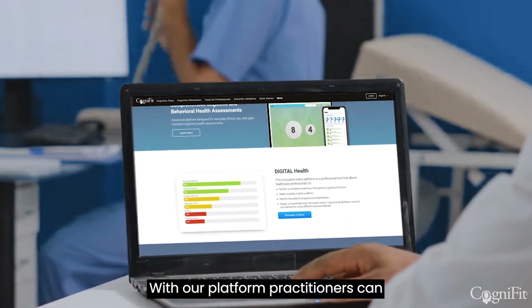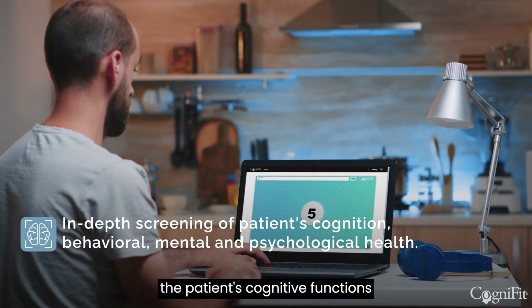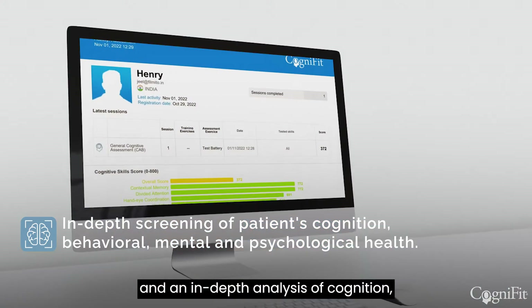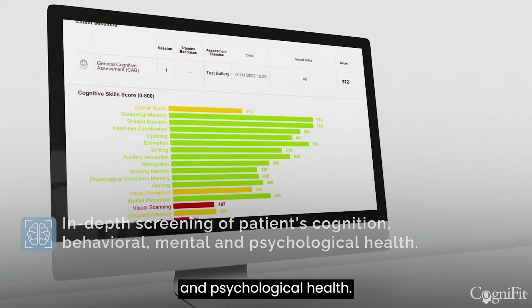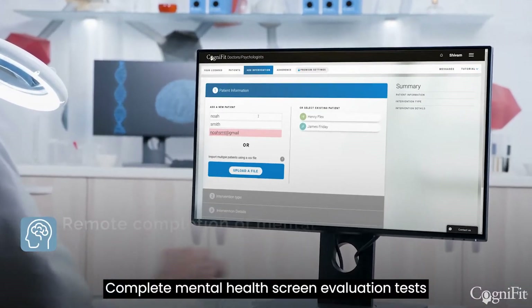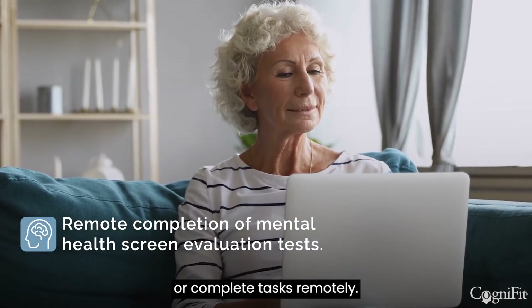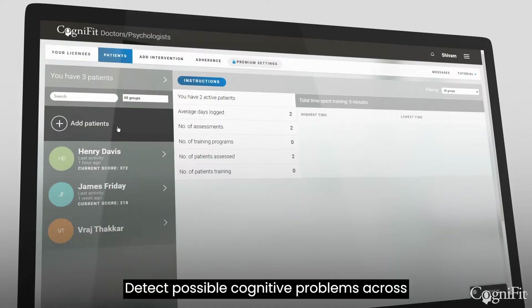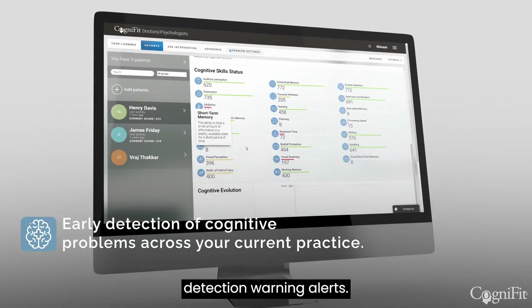With our platform, practitioners can perform a quick screening of the patient's cognitive functions and an in-depth analysis of cognition, behavioral, mental, and psychological health. Complete mental health screen evaluation tests and rehabilitation strategies with a patient, or complete tasks remotely. Detect possible cognitive problems across your entire practice with early detection warning alerts.